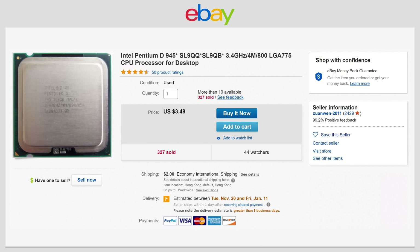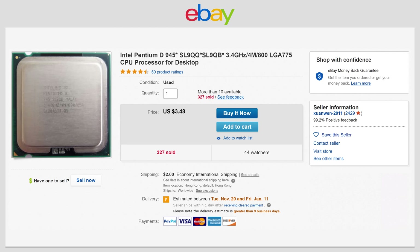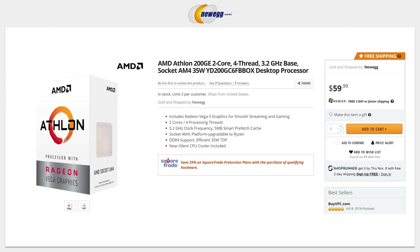Let's start off with what hasn't changed this year — our definition of value. Value is a surprisingly tough concept to convey because it is not simply about the price of a particular part. If it were, we'd just tell everyone to go buy this 3.4 gigahertz dual core for $350 on eBay or an Athlon 200 GE and be done with it. Instead, we are focused on the greatest amount of performance we can get per dollar we spend. Sort of.